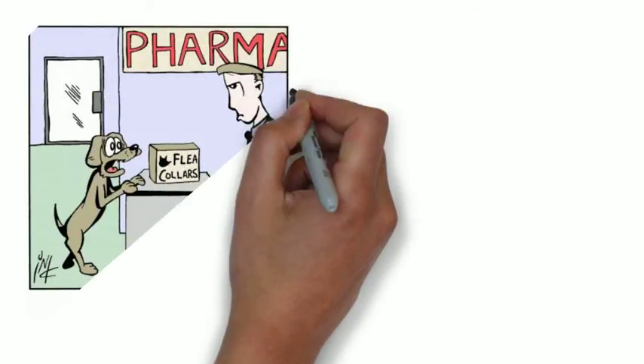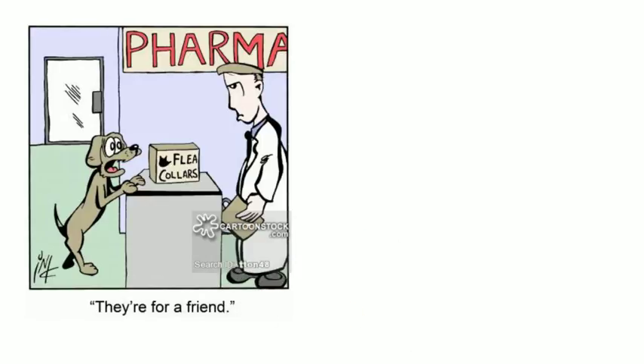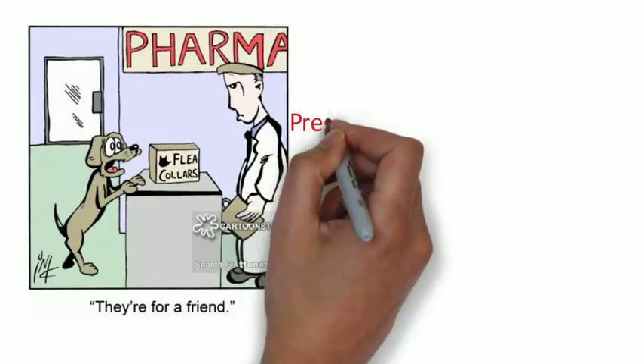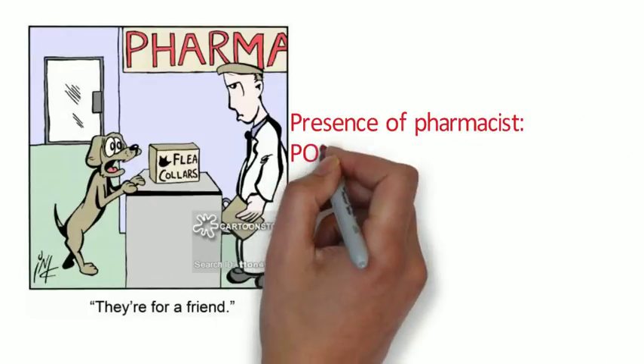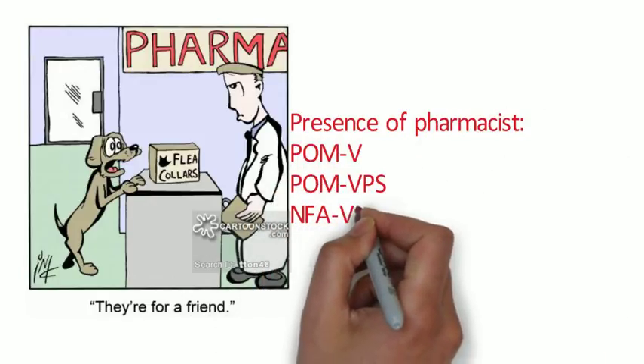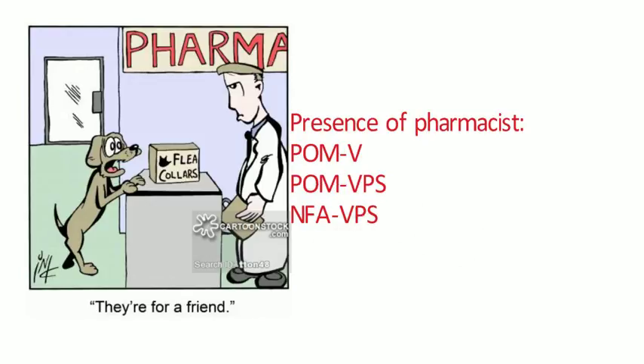The physical presence of a pharmacist is required when POMV, POMVPS, and NFA-VPS medicines are going to be supplied, unless the pharmacist has already authorised the transaction and the person carrying out the handover of medicine is judged competent to do so and is working under the supervision of a pharmacist.